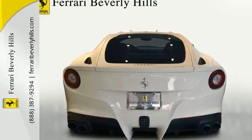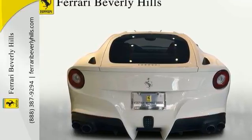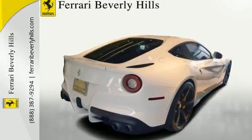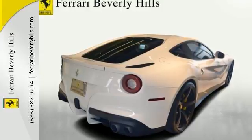Factory warranty good until 9-23-2017, and 7 year genuine maintenance service good until 9-23-2021.